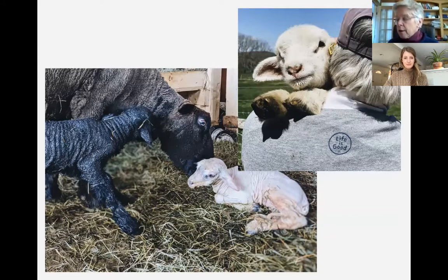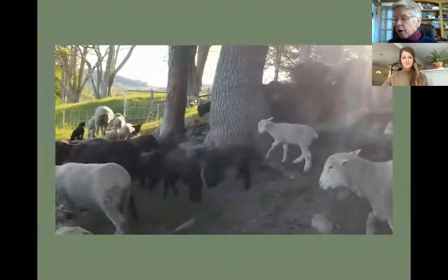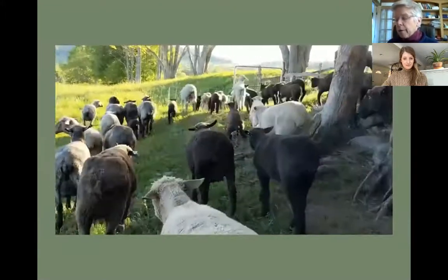They tend to have twins, so we'll likely have about 25 to 30 lambs in early April. There are a lot of breeds of sheep in Vermont, each with their own characteristics. We're raising colored Corriedale sheep with a focus on color. Both our rams are colored and that helps ensure we have more color, as white is the dominant gene.